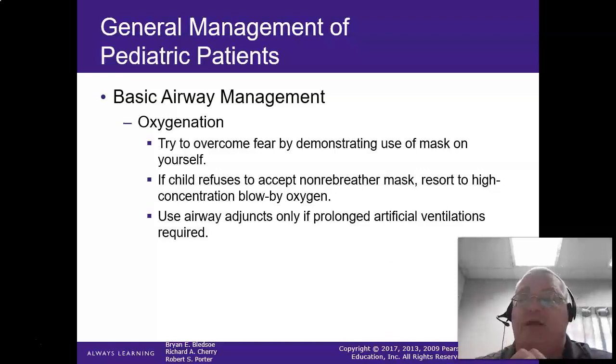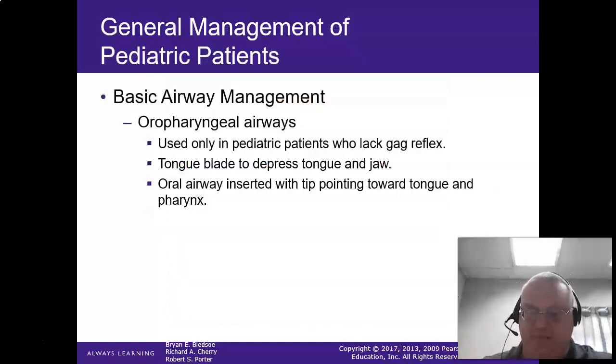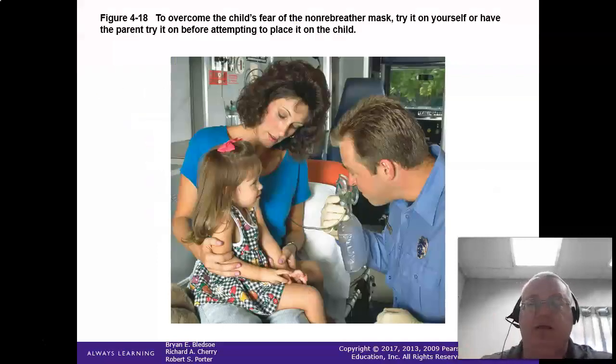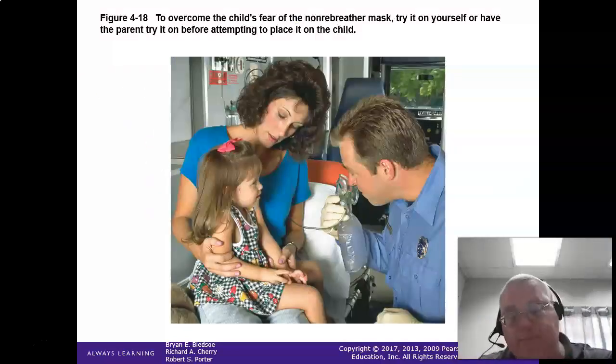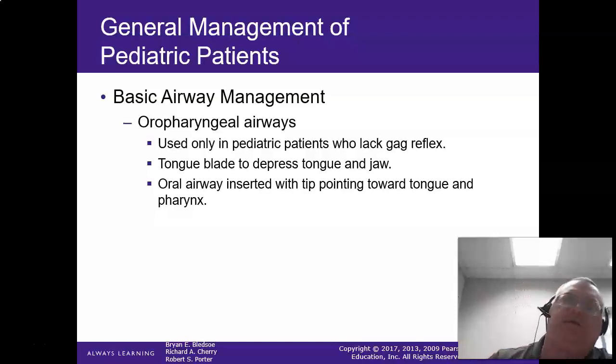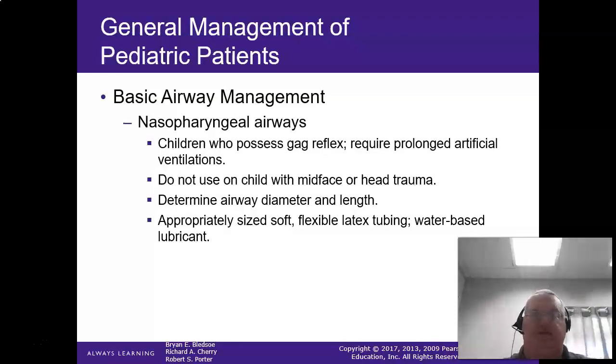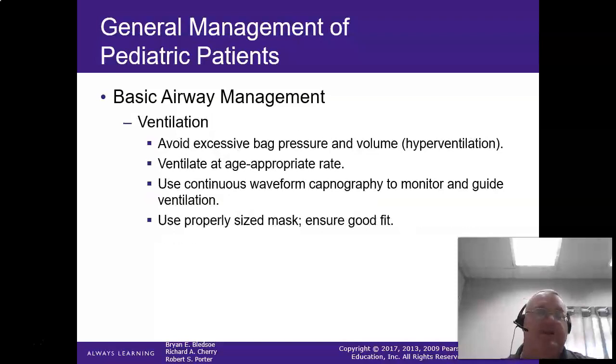Use your airway adjuncts if prolonged artificial ventilations are required. For OPAs, make sure you size them correctly — same with the nasopharyngeal airway. Remember they have a floppy tongue, so always use a tongue depressor when inserting an OPA. Make sure there's no dried secretions in the nose when placing a nasopharyngeal airway.